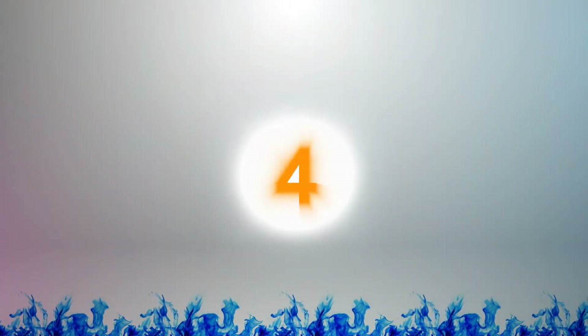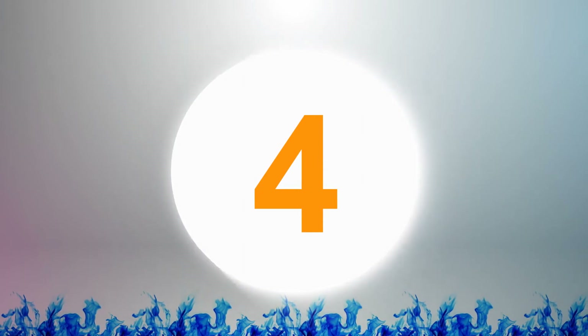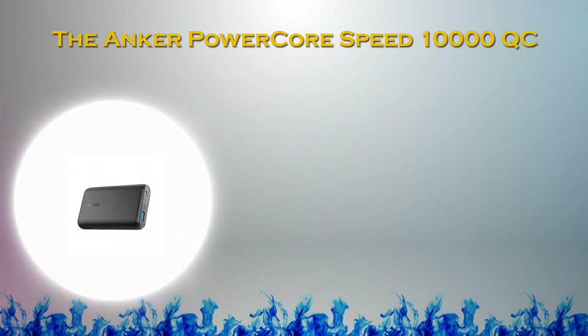At number 4 in our list: the Anker PowerCore Speed 10,000 Power Bank.